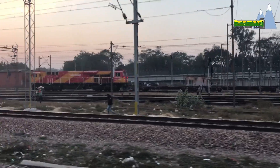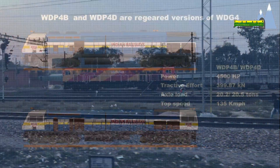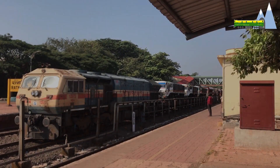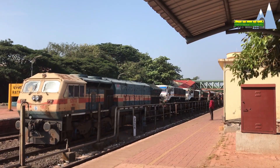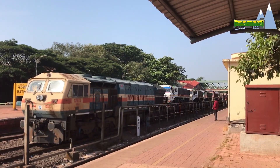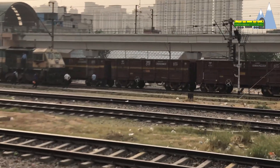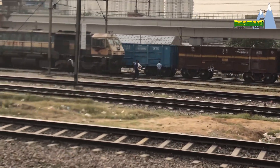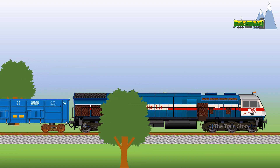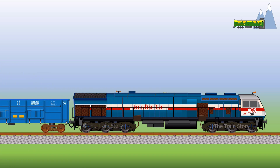The WDG4G from GE Transportation is also a dual cab locomotive. The WDG4, which preceded the WDP4 by two years, is a powerful locomotive. Initial models put out 4000 horsepower, but the engine was soon tweaked to 4500 horsepower. With 53 tons of tractive effort, the locomotive could effortlessly pull a fully loaded 58-wagon box and load up a 2.5% gradient.